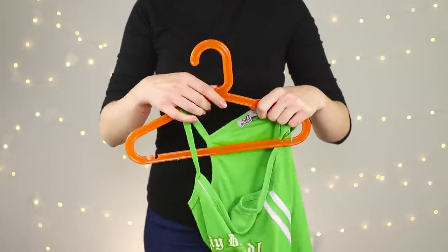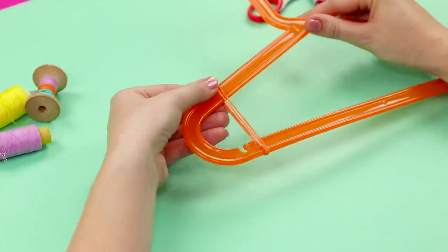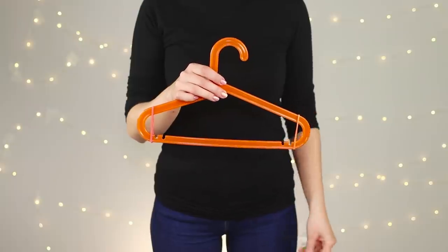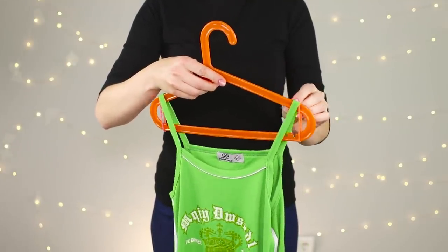You can use rubber bands to make sure that things don't fall off the hangers. Fasten two at each end of the hanger. Put on the outfit and voila — now your clothes won't slip off their hangers, no matter how much they may want to.